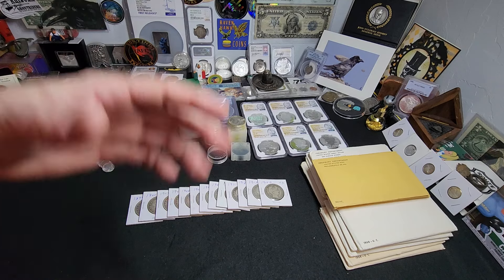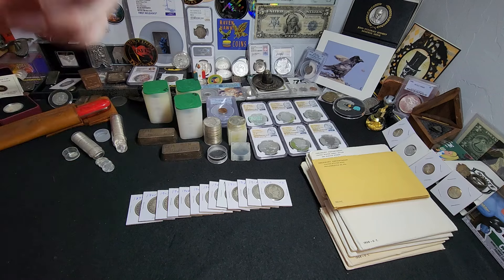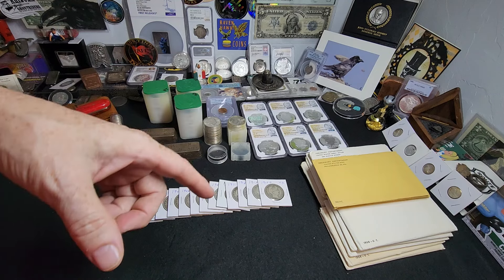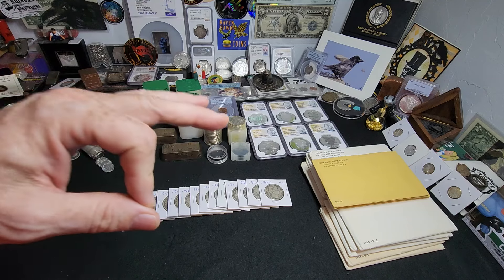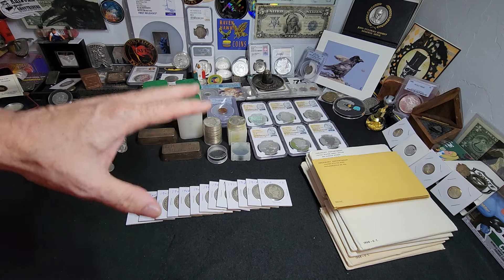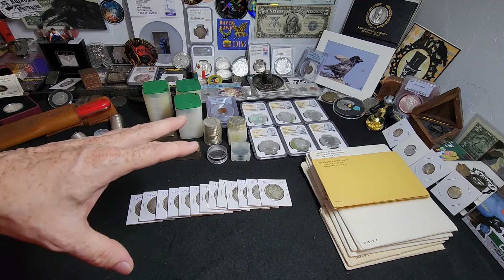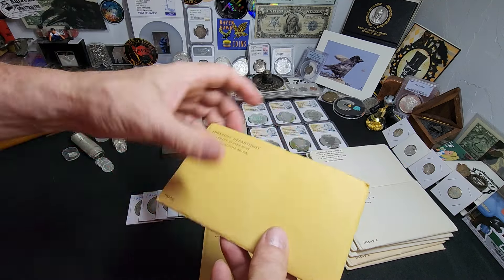Hey everybody, Raven here. I just got back from the really cool McKinney coin show down in Texas. The local coin club down there put on an excellent show and I managed to get my hands on some really cool stuff. We'll start off with the proof sets.